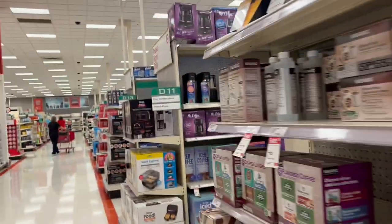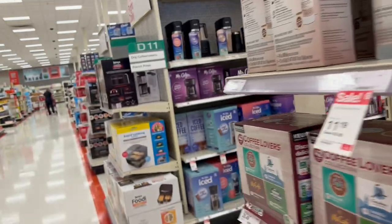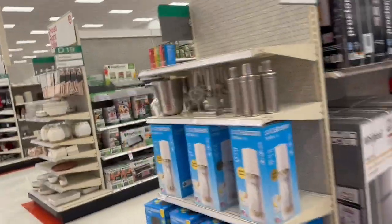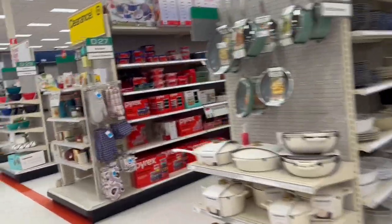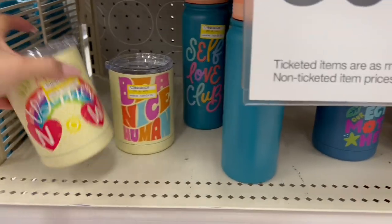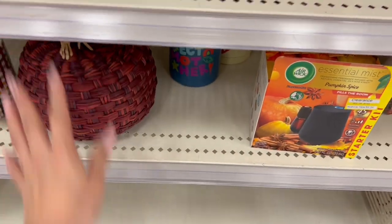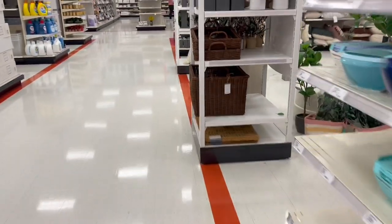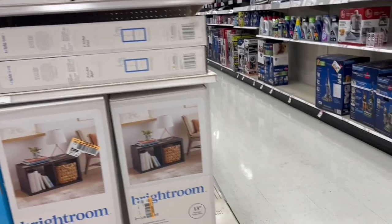I want to tell you that here at Target we'll be doing a great offer. I was checking these products because I thought they were a dollar but I read it wrong. Also, check around the store because they have several things with 30% and 70% discounts. We have so many fall items — for example, this one is 70% off, three dollars. They had some very beautiful pumpkin pots but I think they ran out.